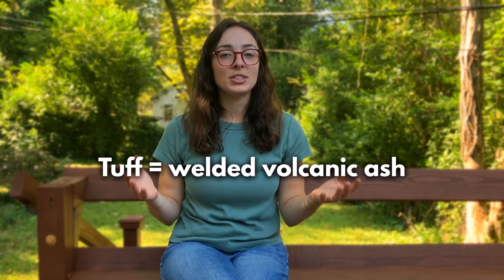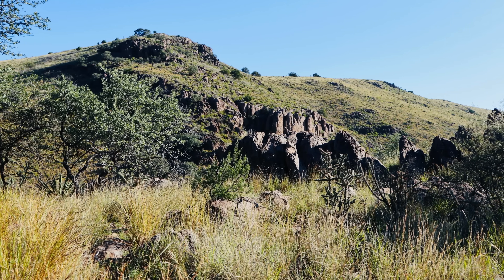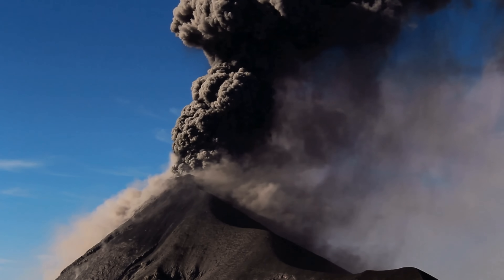Another telltale sign of explosive eruptions is tuff. Tuff is essentially welded ash, and the thick sheets of tuff present in this area suggest a vast amount of volcanic ash was released during these eruptions.